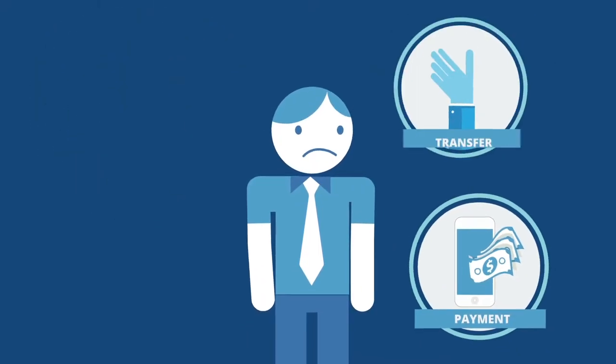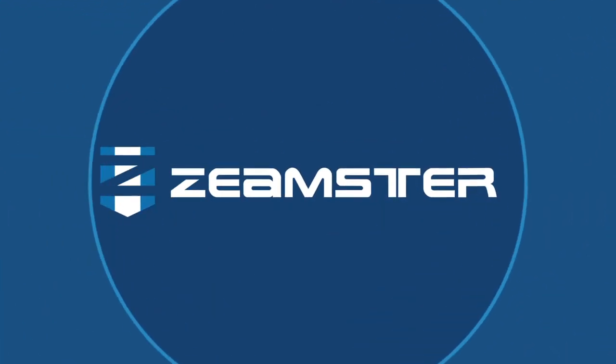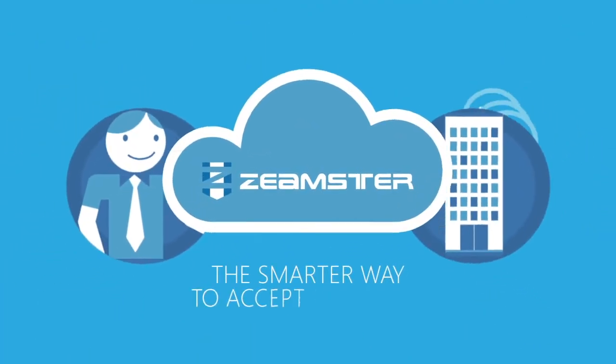Tired of confusing, expensive and limited customer billing systems? Introducing Zeemster, the smarter way to accept payments.